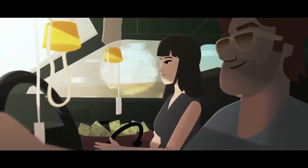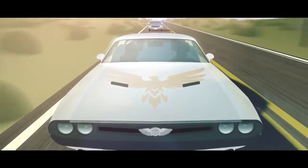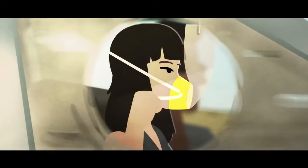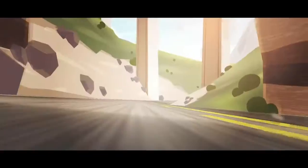If oxygen masks drop, keep your seat belt on and pull the tag or the mask down to turn on the oxygen. The bag might not inflate, but oxygen will be flowing. Put the mask over your mouth and nose and adjust the straps around your head to make sure it fits. Fit your mask first before helping anyone else with theirs.